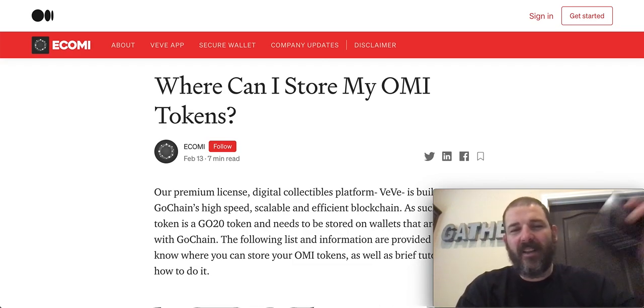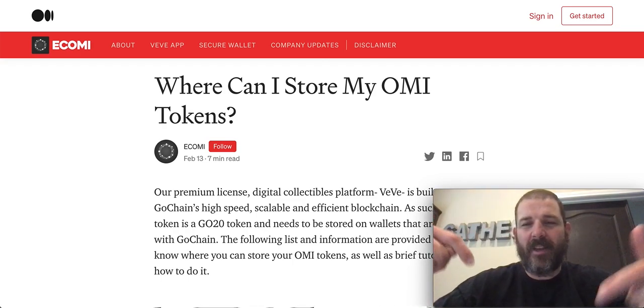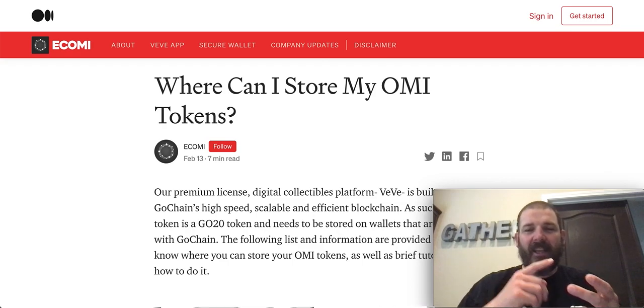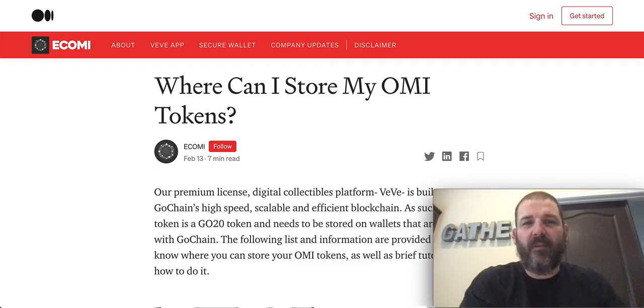Grab your wallet because I'm going to show you how to stick some OMI in there. OMI is my homie — say OMI is my homie, down for the algos. Make sure you're subbed up because we're talking about virtual investing, whether it be cryptocurrency, games like Earth2.io which I'm involved in, or NFTs.